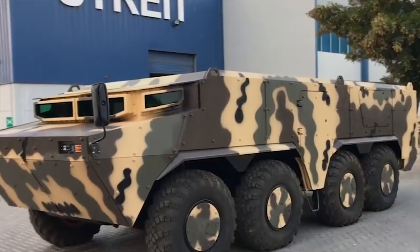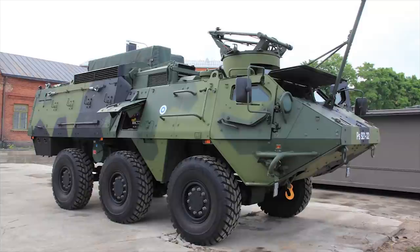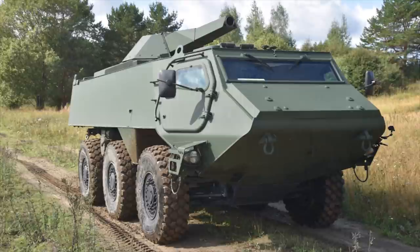The Patria 6x6 is a multi-purpose armored vehicle developed by Patria, sharing some components from the Patria AMV 8x8 armored vehicles, and intended as the replacement for the PASI armored vehicle. It is powered by a 5-cylinder turbocharged diesel engine developing 400 horsepower, and a top speed in excess of 60 miles per hour, 100 kilometers an hour.